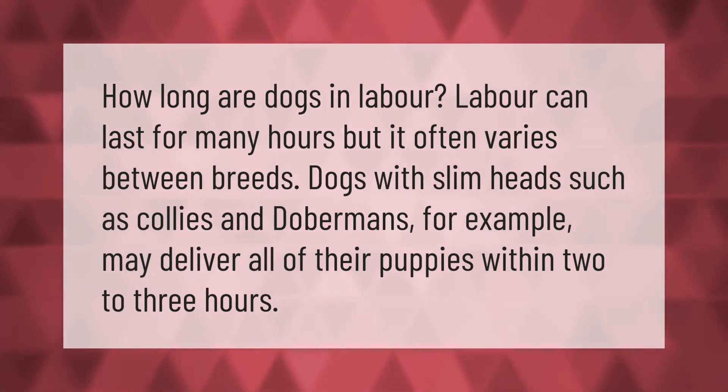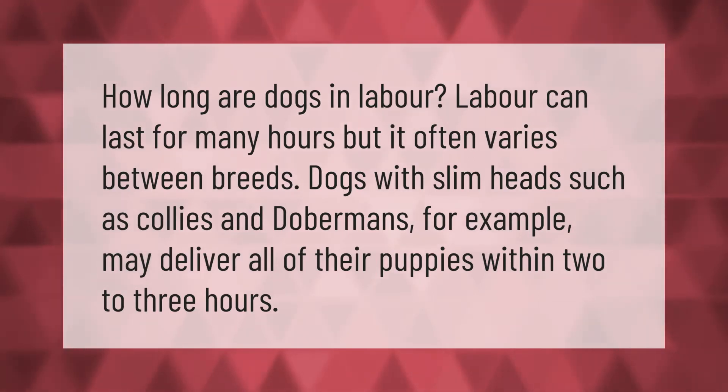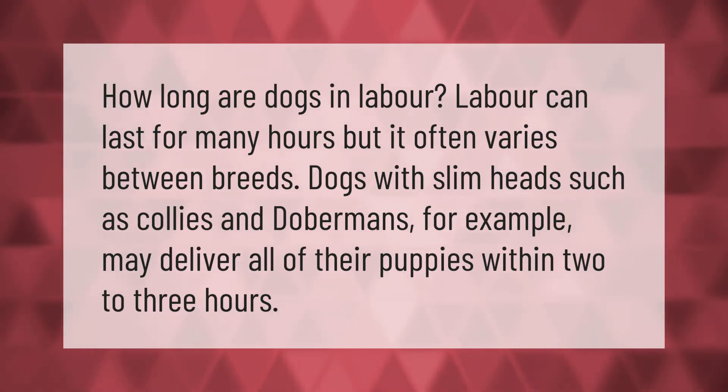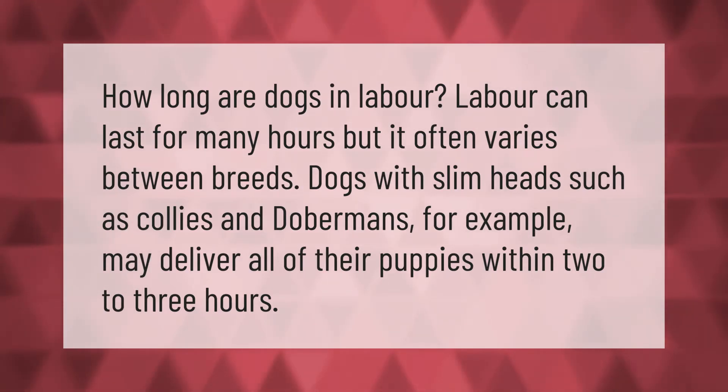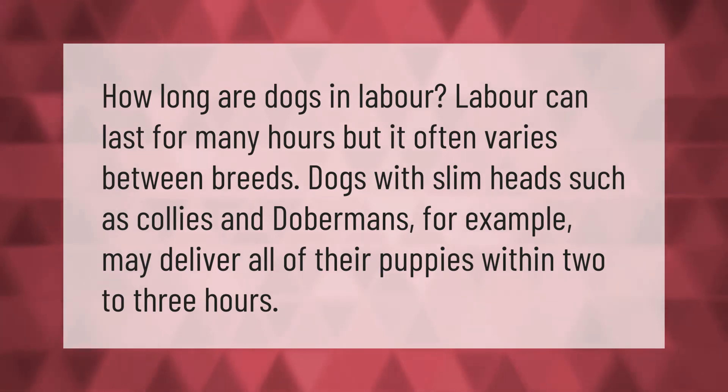How long are dogs in labor? Labor can last for many hours, but it often varies between breeds. Dogs with slim heads, such as collies and dobermans for example, may deliver all of their puppies within two to three hours.